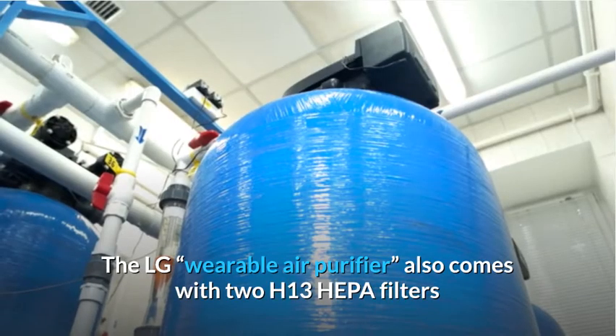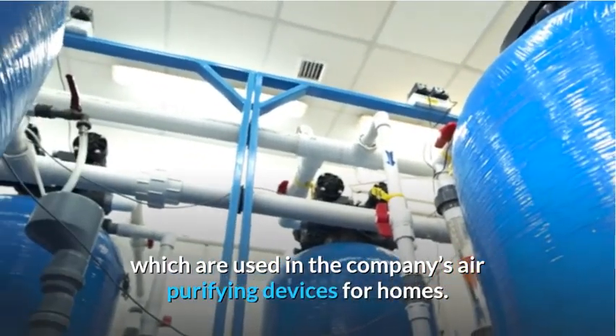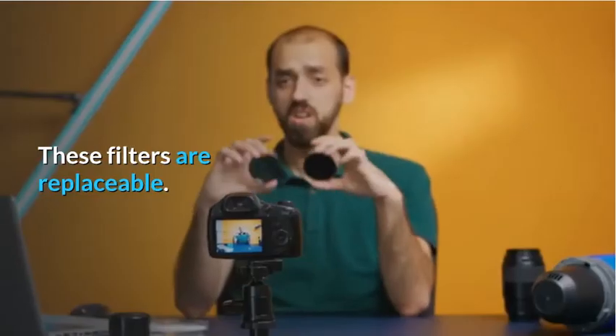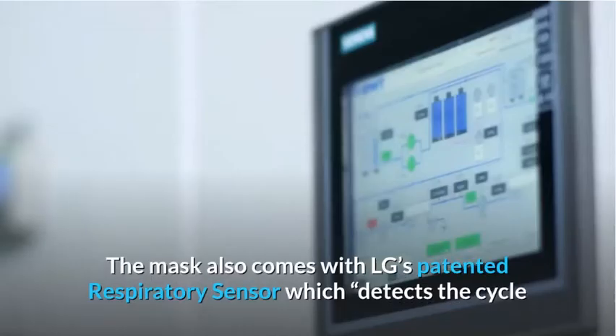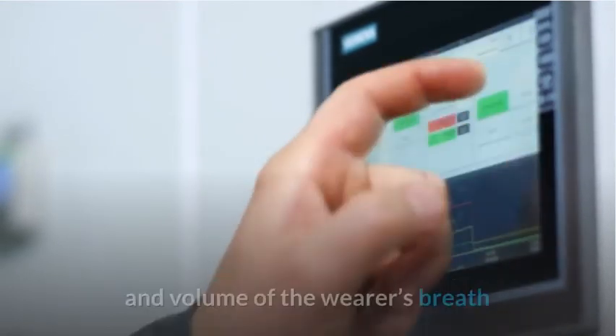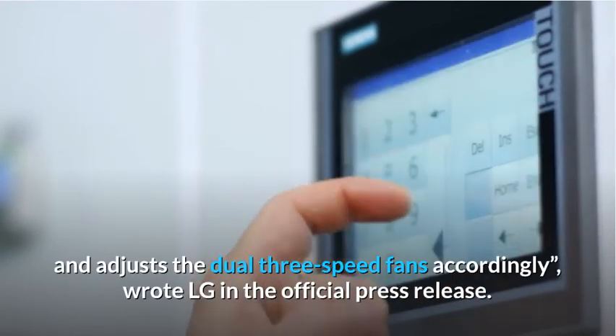The LG Wearable Air Purifier also comes with two H13 HEPA filters, which are used in the company's air-purifying devices for homes. These filters are replaceable. The mask also comes with LG's patented respiratory sensor, which detects the cycle and volume of the wearer's breath and adjusts the dual three-speed fans accordingly.